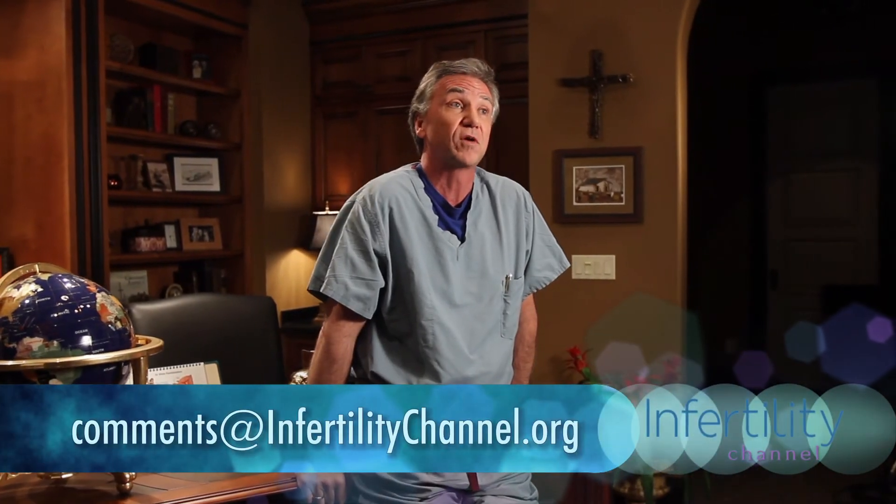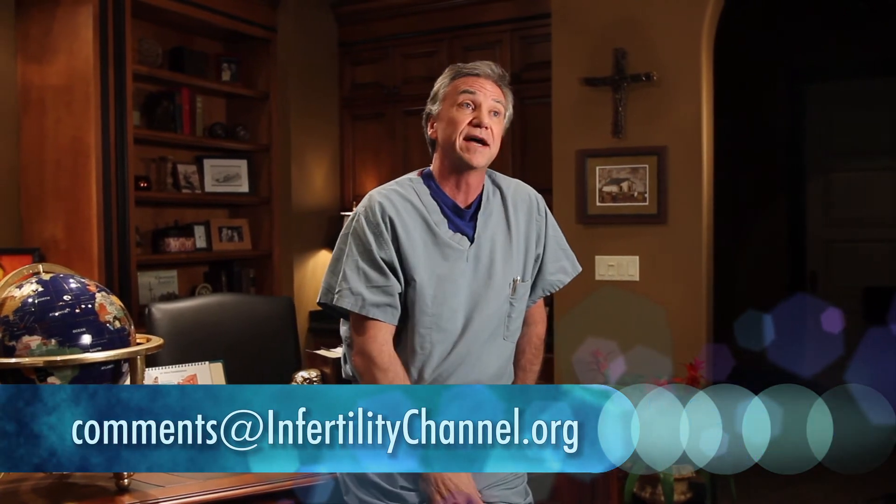That's it for this week. Thanks so much for joining us. If you have comments, leave them below. If you would tell your friends about us, please subscribe. Next time we're going to be talking about success rates and risks of IVF. Thanks so much.